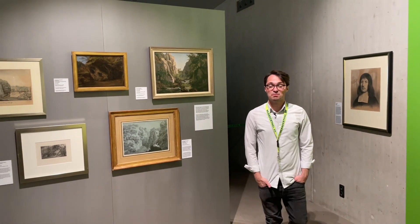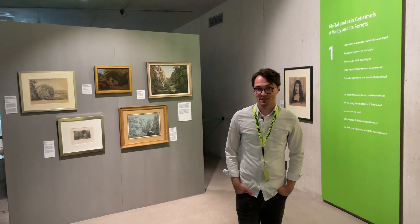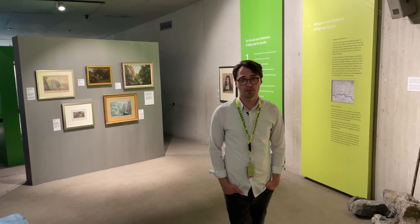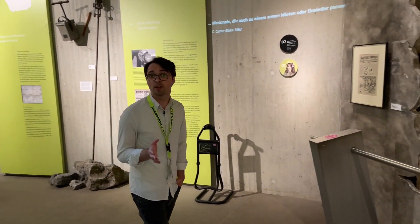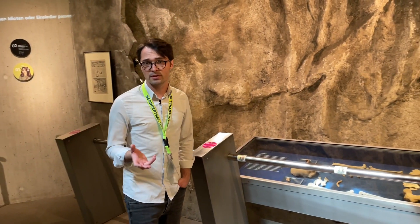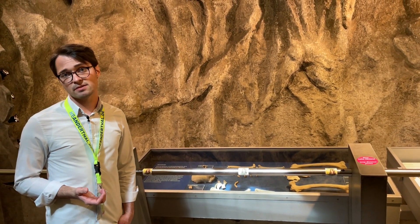The Neanderthal Museum was built in 1996. A few years earlier, in 1856, quarry miners found some special bones while working in the various caves that could be found here. On this occasion they found 16 bones that were given to Johann Karl Fuhlreuth, a local naturalist. He was actually the first one who understood that these bones are from a kind of older species of man.